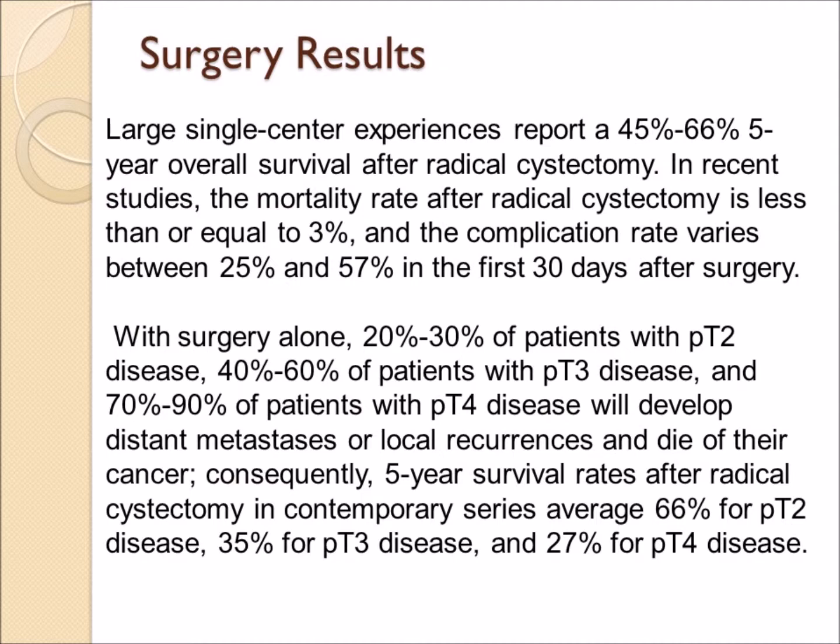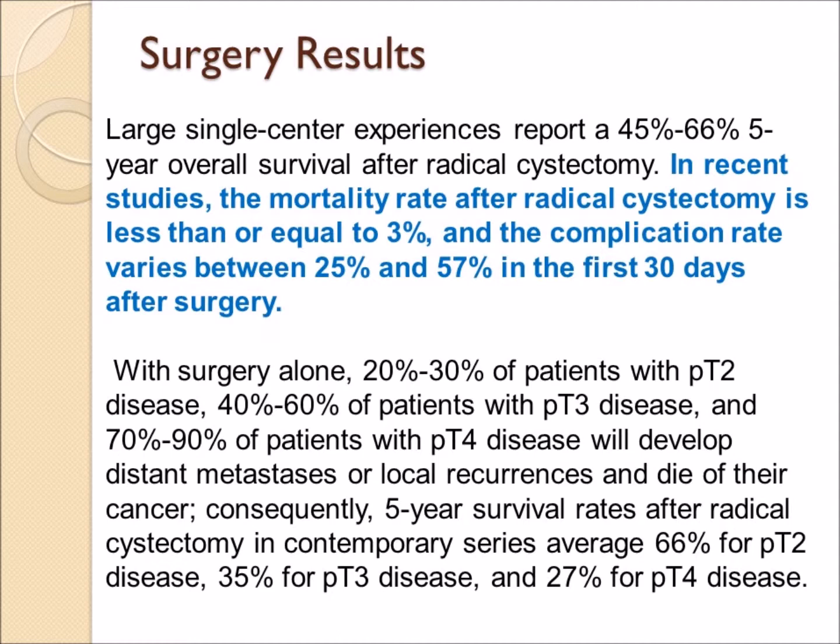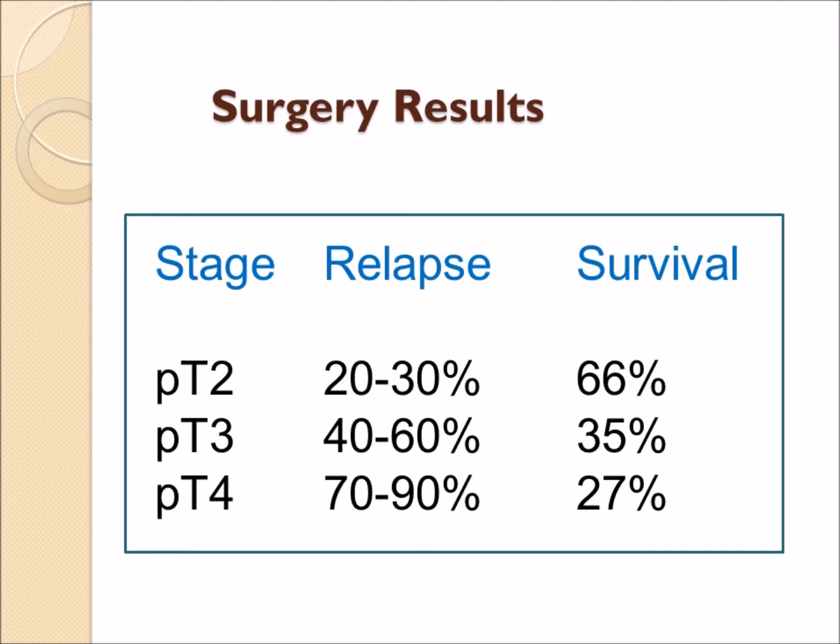Surgical results are good but not great — large single-center experiences show a 45 to 60 percent five-year overall survival. The mortality rate after radical cystectomy has dropped to about three percent, but the complication rate remains high: 25 to 57 percent of patients experience some complication in the first 30 days. Outcomes depend on stage: pathologic T2 disease carries a smaller relapse risk and more favorable survival, while deeper invasion results in higher relapse rates and lower survival.